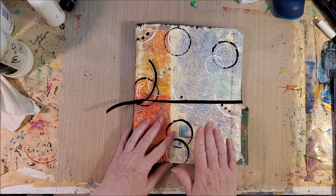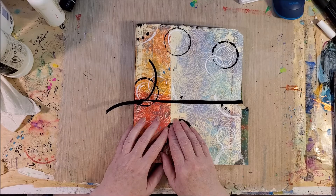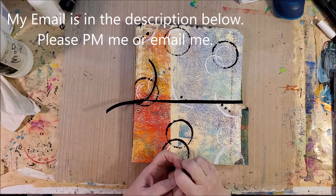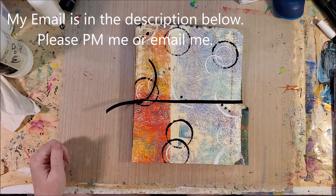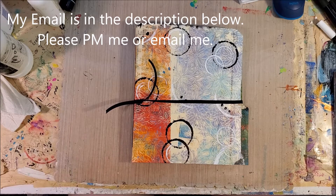I'm going to do this as a silent auction kind of thing. You can either PM me on Facebook with your bid, or send me an email — my email link is always down in the description box. Let me know when you send me the bid if you want to be kept up to date on the high bid; I'll be glad to do that.